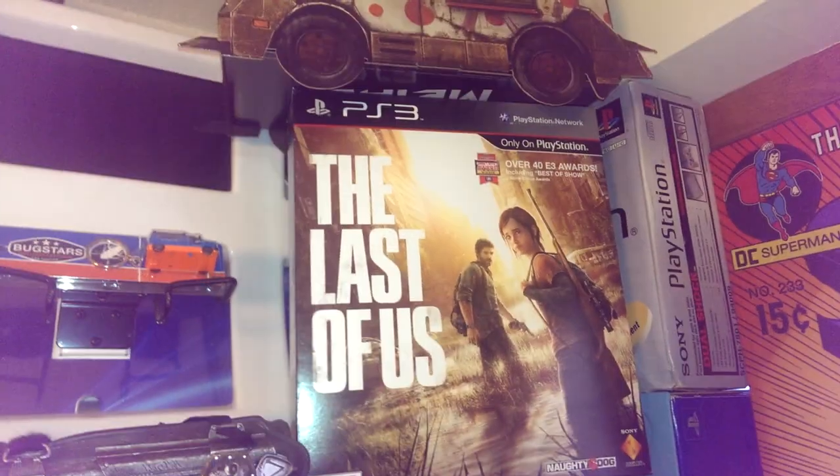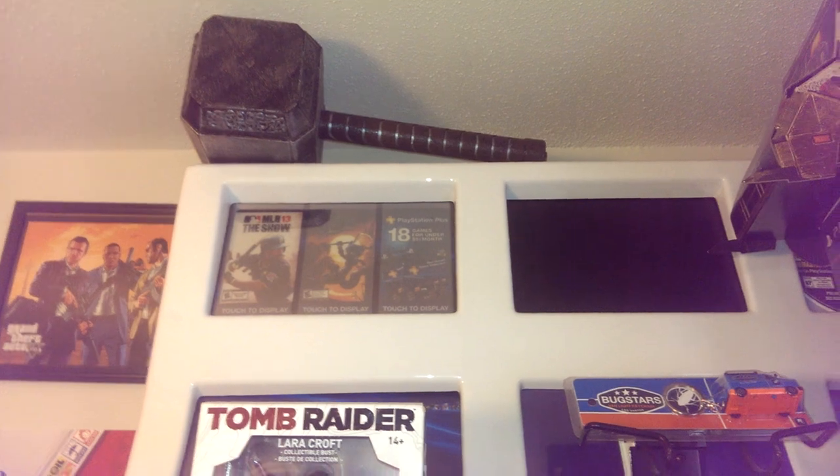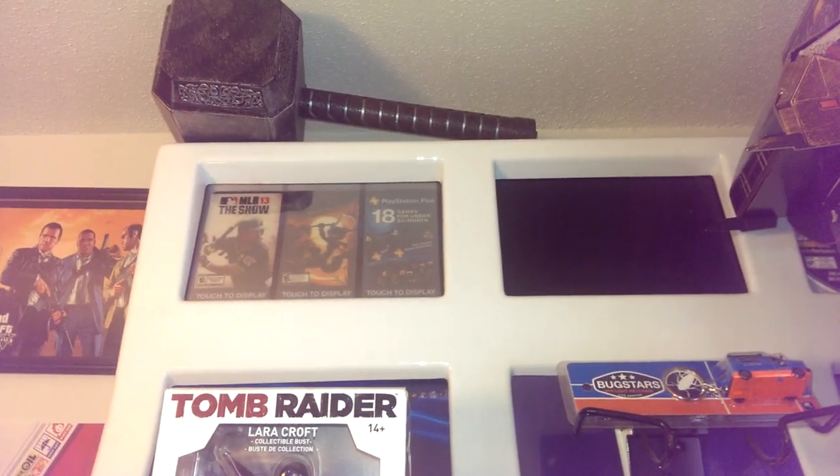My Twisted Metal, my Last of Us. And just in case something happens, I got my throw hammer right there — because I'm about to throw the hammer down.